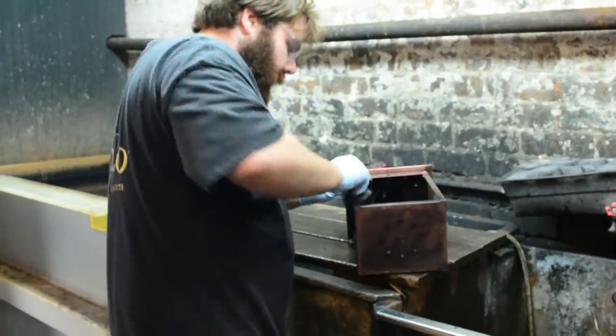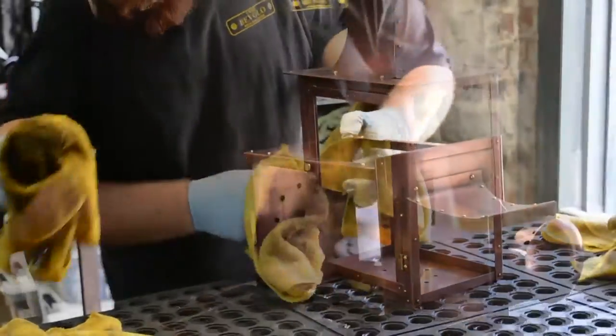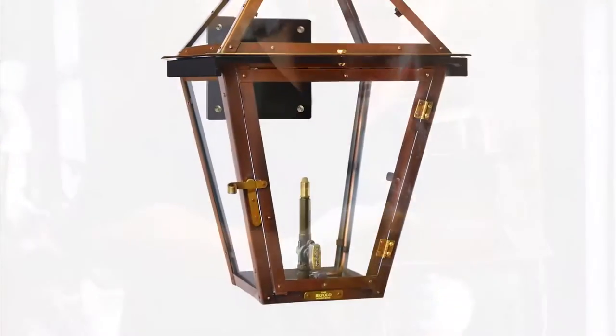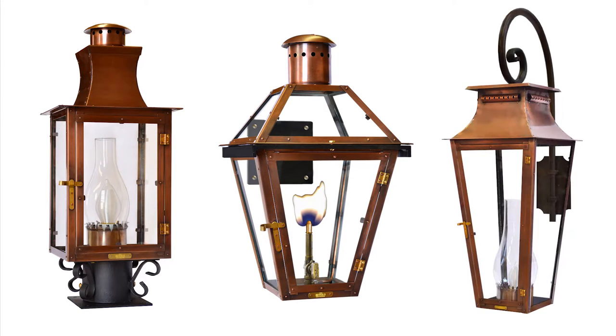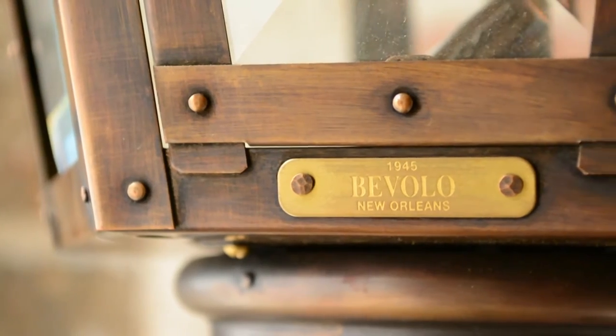What finishes or colors do you offer? Oxidizing Bevelo fixtures ensures the lanterns age gracefully and evenly over time. Our signature ox has become a Bevelo trademark — a beautiful antique copper hue with warm caramel undertones. This sought-after color is exclusive to Bevelo and is used on nearly all of our lights.